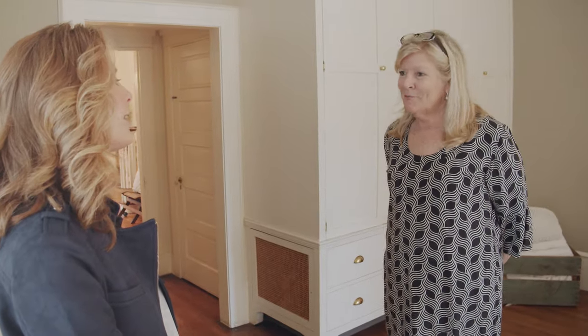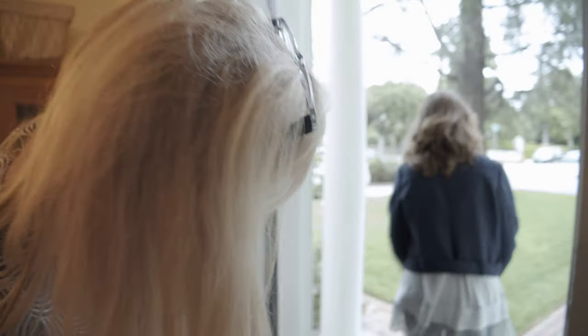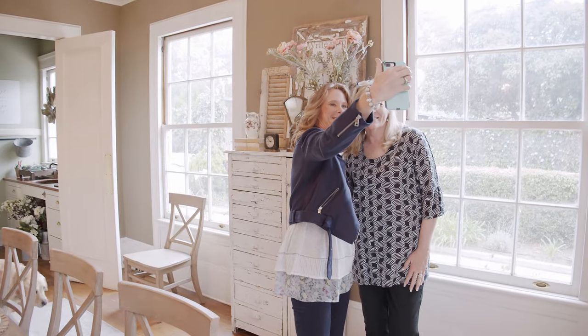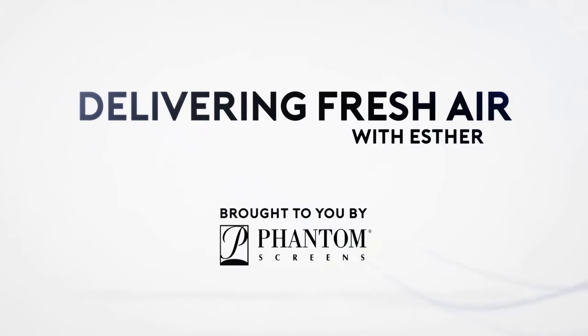We'll see you in Waco sometime. Thank you again, talk to you soon. I always love watching how our phantom screens makes life better for our customers like Leslie. Our journey to deliver fresh air continues to a lakefront home near Montreal — see you there!